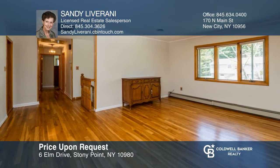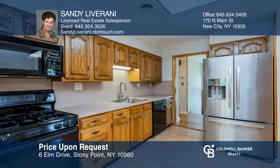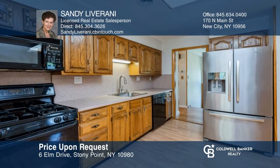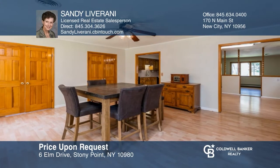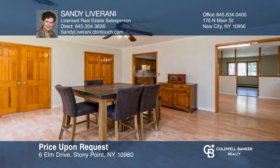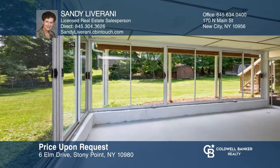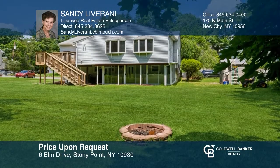This charming four-bedroom, two-bathroom home boasts loads of upgrades throughout. The first level features a seamless flow throughout the spacious living room, the updated eat-in kitchen, and the formal dining room. Entertain guests in the enclosed patio or on the deck overlooking the expanded flat backyard. Invest in your future by calling Sandy Liverani today.